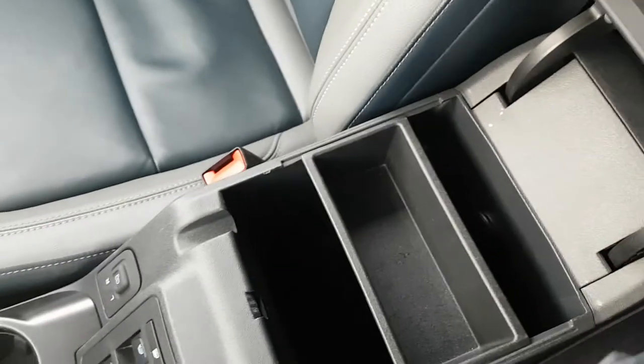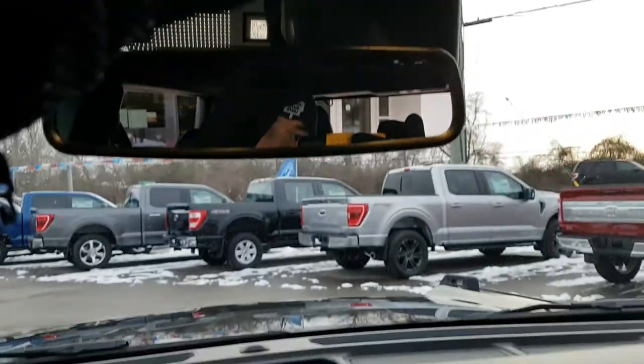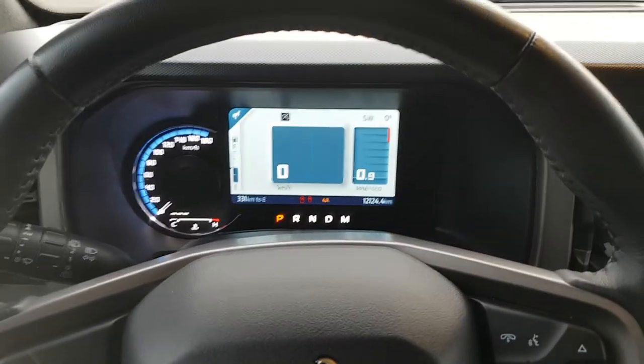You do have your center console storage, as well as the lockable glove box up on the passenger side. You also get your ruggedized buttons up here and some controls for the lights, and a little spot for your sunglasses up here as well. Just a really awesome vehicle and it looks so good in the Shadow Black color.